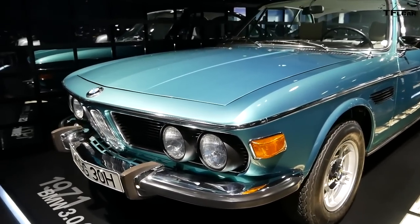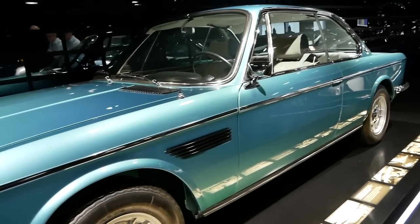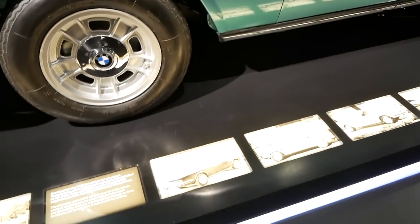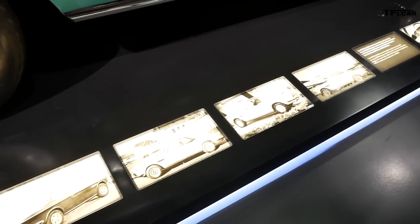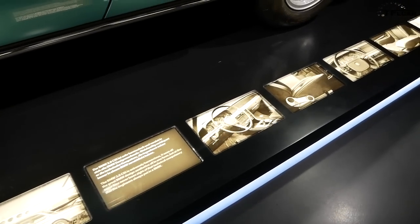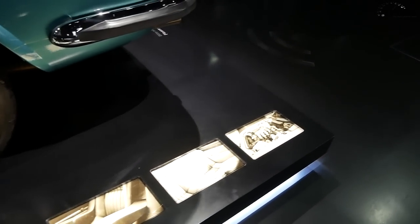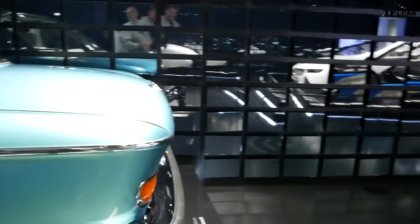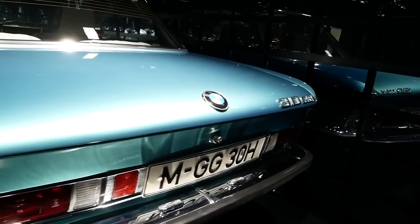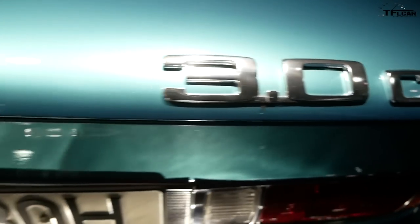On the other side is one of the most iconic cars — the 3.0 CSi. There's also a CS and a CSL. The CSi means fuel injected, and the CSL stands for lightweight. The racing version of the lightweight construction was very famous in the US as well.